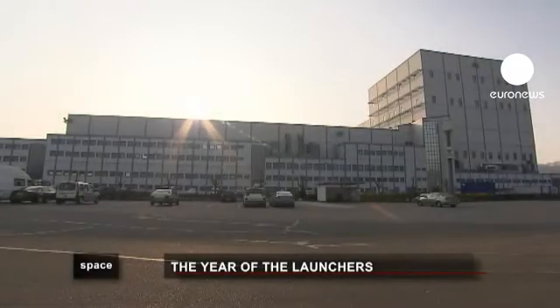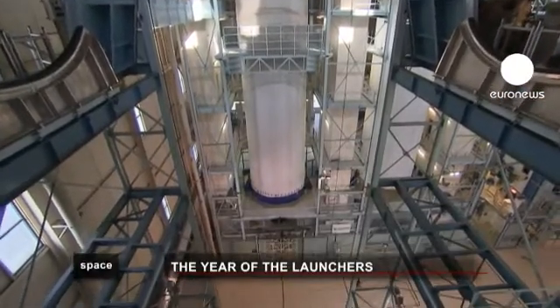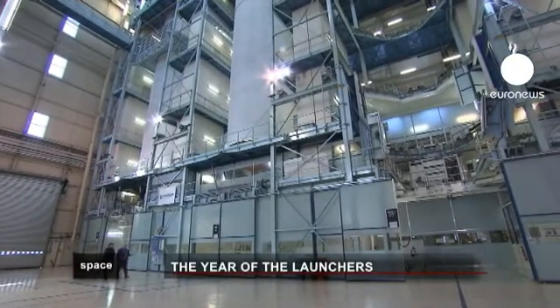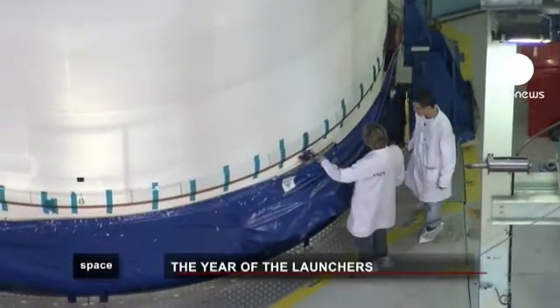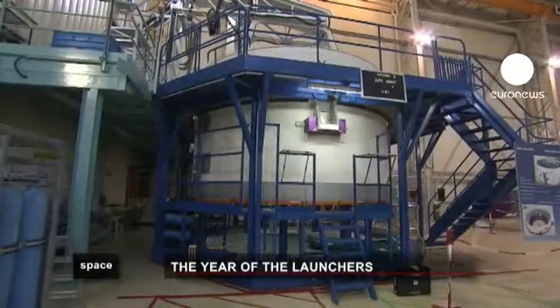Le Muro, 40 kilometers west of Paris, is where Astrium builds Ariane's first stage. The 30-meter long rockets are filled with 150 tons of liquid oxygen and 25 tons of hydrogen, which will be consumed in a matter of minutes by the mighty cryogenic Vulcan 2 motor.